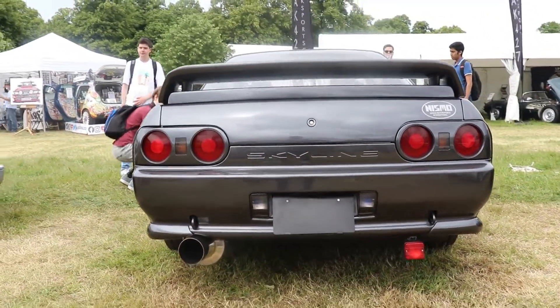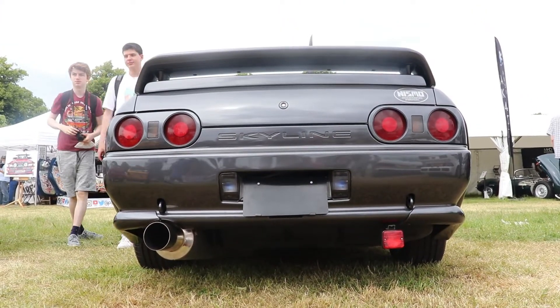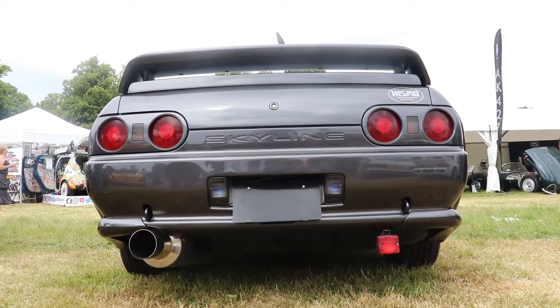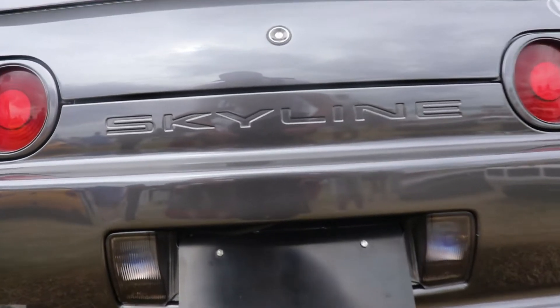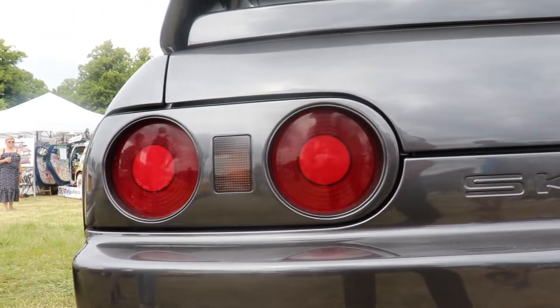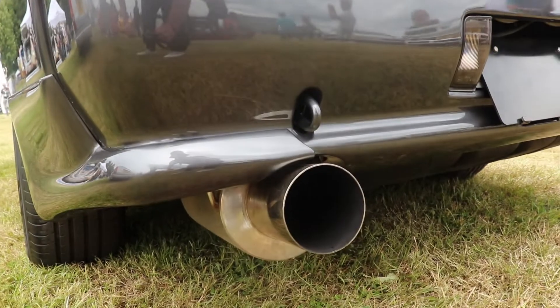Up to today there are 30 different generations of Nissan Skyline because they are very, very popular. We know them more as R-types — for example Nissan Skyline R31, R32, R34 — but before that they were named with the letter C. The letter R came after the 1980s.